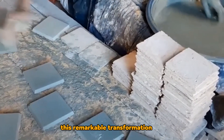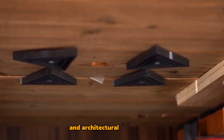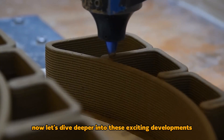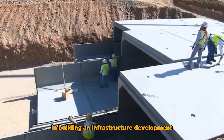This remarkable transformation has not only increased efficiency and safety, but has also ushered in a new era of sustainability and architectural possibilities. Let's dive deeper into these exciting developments as we explore the construction technologies that are pushing the boundaries of what's possible in building and infrastructure development.